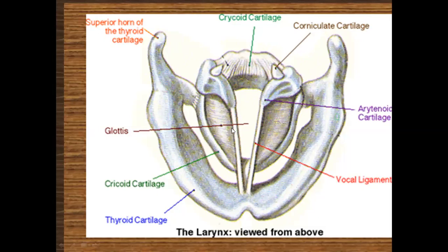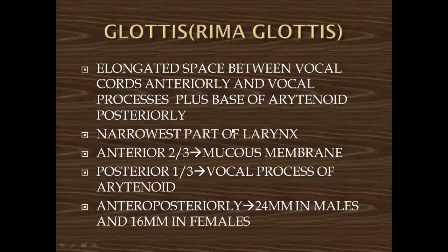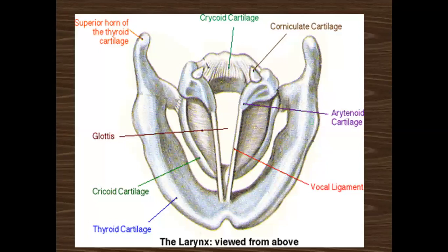The glottis, or rima glottis, is the elongated space between the vocal cords anteriorly and the vocal process plus the base of the arytenoid posteriorly — the narrowest part of the larynx. The anterior two-thirds is formed by the mucous membrane, and posteriorly by the vocal process of the arytenoid cartilage. In adults, its length is 24 mm in males and 16 mm in females.